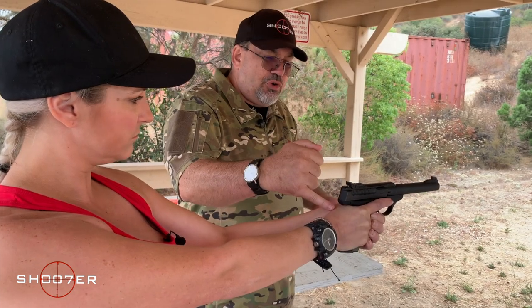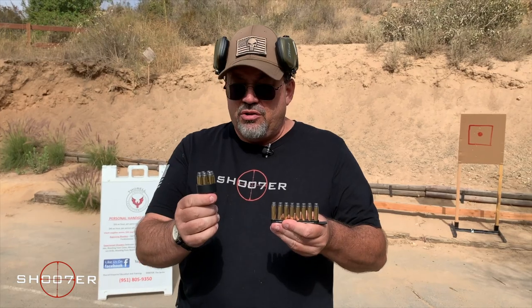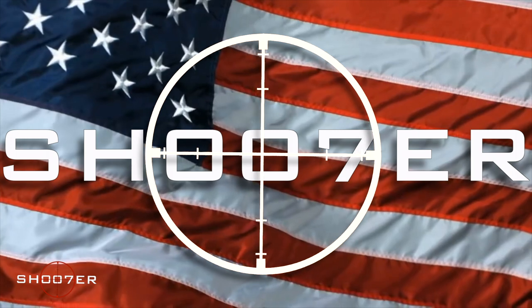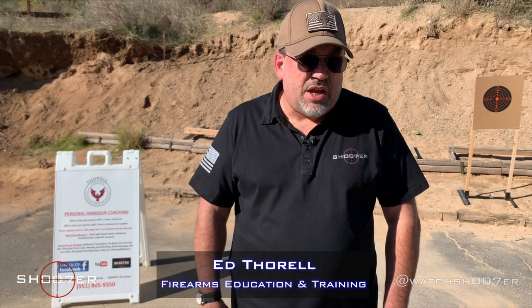Today is 22 caliber conversion day — we're training on a dime, so stick around. Thanks for joining us on Shooter the Series. My name is Ed Thorell from Firearms Education and Training, and we appreciate you tuning in.